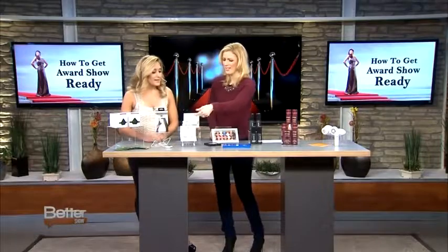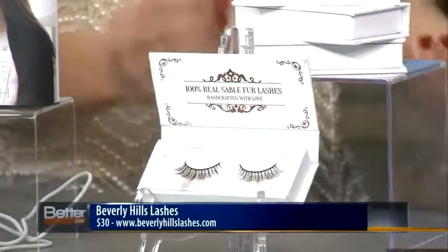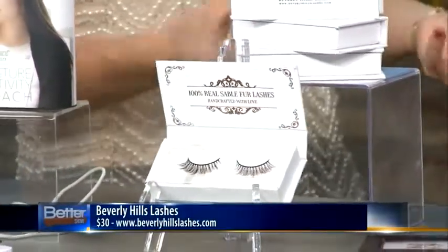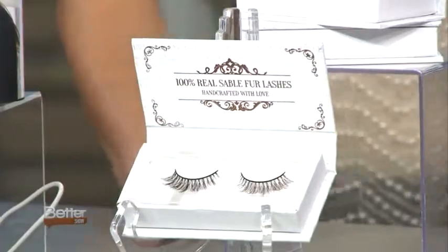Another thing is lashes. These Beverly Hills lashes are the best ones to try. They're very easy to apply, and the quality is exceptional — they're so smooth and soft. Some are made with real sable fur and mink fur, but they're all 100% cruelty free. At $30, lashes made with this type of quality can be extremely expensive elsewhere. You can find them on their website at BeverlyHillsLashes.com.